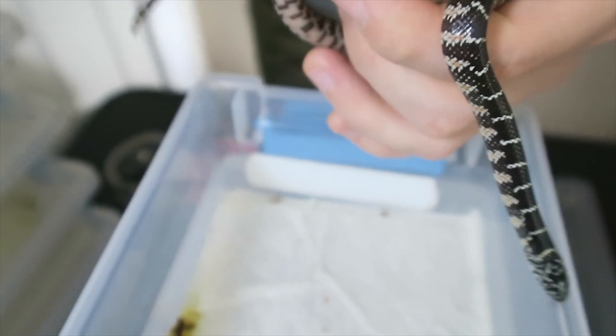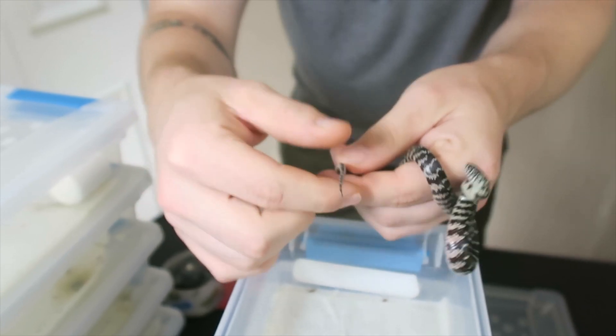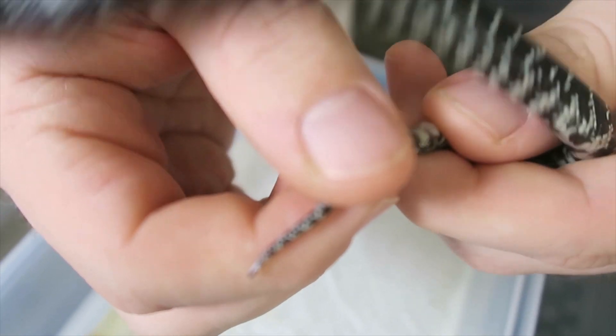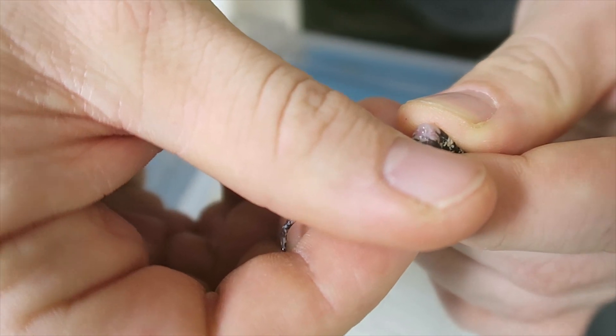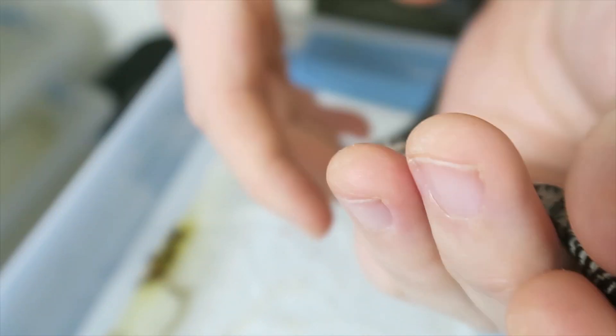What I'm going to do is sex this animal right now. If you are not experienced doing this, don't do it — do it with someone else first, because it's good to know how much pressure to apply. On these babies you don't have to apply much; they're pretty easy to sex. So this does appear to be a female. Just to be 100% sure, I will be sexing them again — probably after they take their few meals when I take pictures to put them up on the website or Instagram, and then again before I ship them out, just to make sure everyone's getting the right sex.